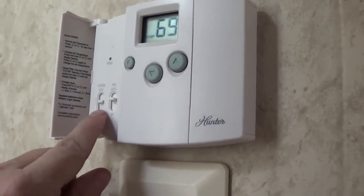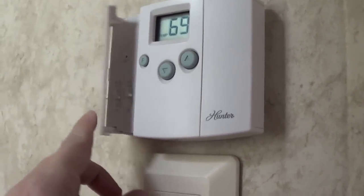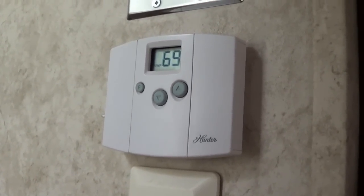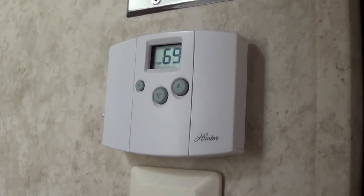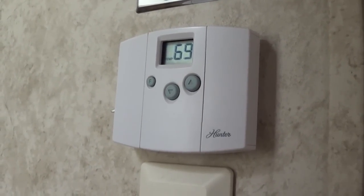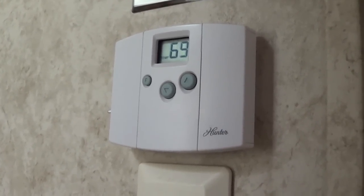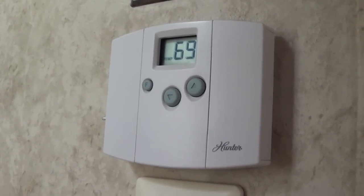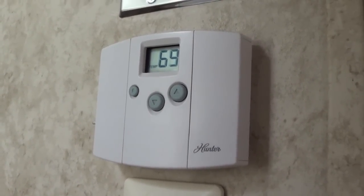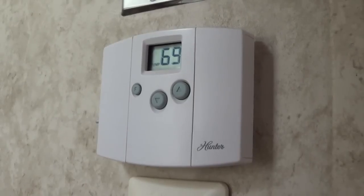I am looking at upgrading this to one that will automatically switch from cooling to heating. This one we always have to switch between the two manually. Sometimes in the year, especially in the desert, it can be 80 degrees during the day and you need AC, but then at night it plunges down into the low temps and you need heating. It's kind of a pain to keep setting it back and forth. I had a reader email me a Honeywell model that should do the trick, so stay tuned for that.